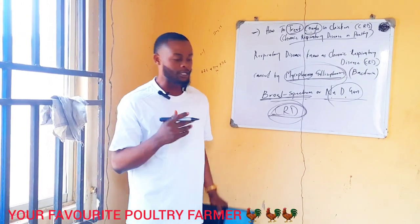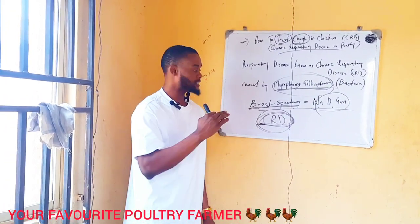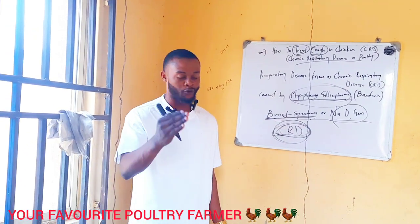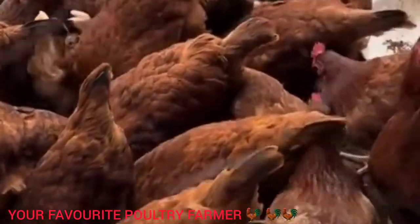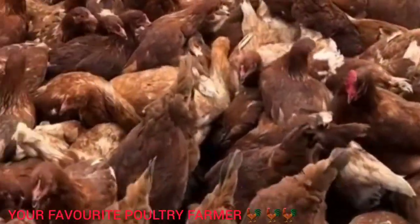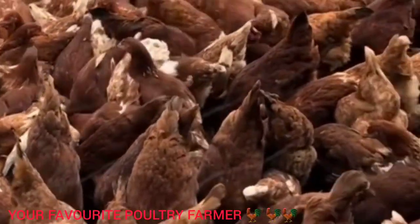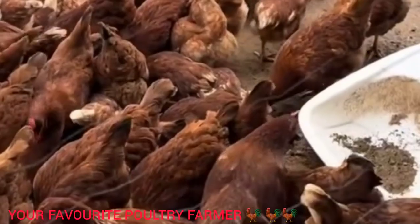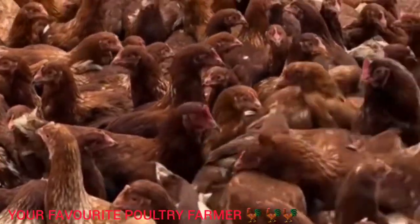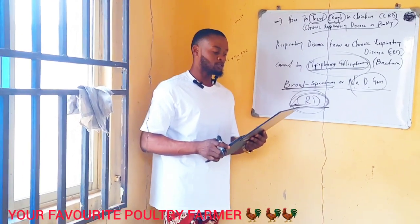Most of these chronic respiratory diseases are a serious concern. In Nigeria especially, everybody wants to own a breeder house, and most of these diseases come from the breeder house because there is no standard. As a poultry farmer, be careful where you get your day-old chicks, because sometimes these diseases come from the hatchery. Now I'll show you guys how to treat CRD, but first the important thing — what are the causes of CRD?